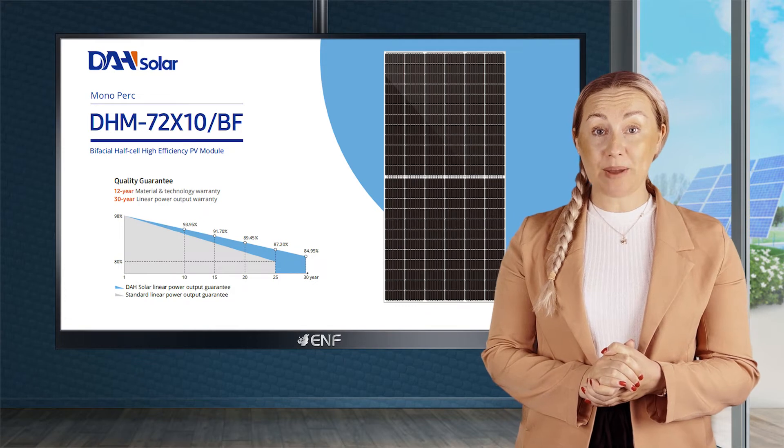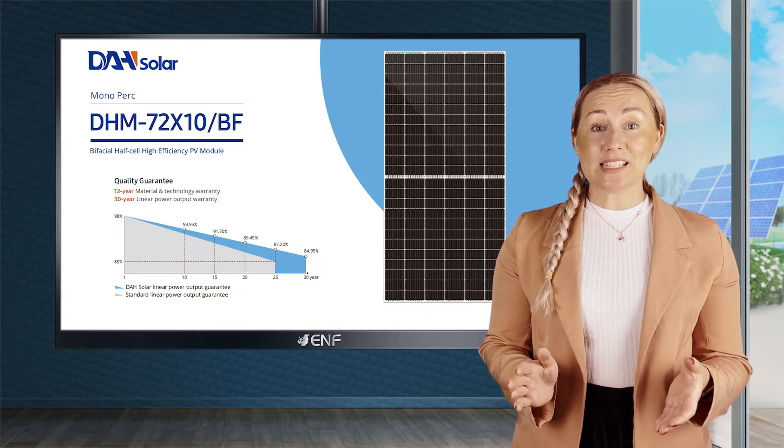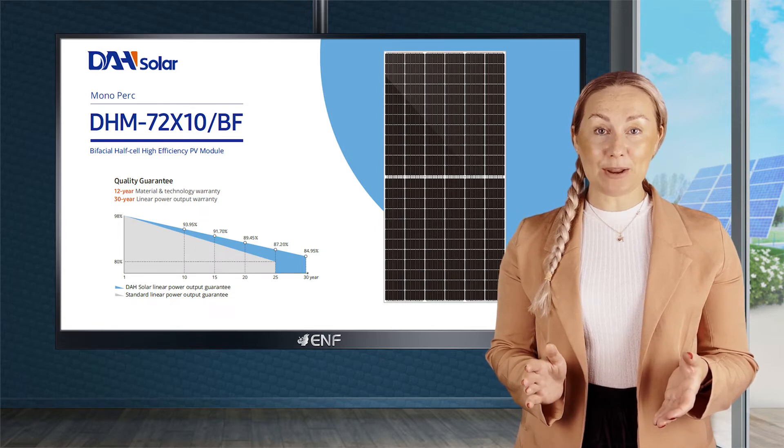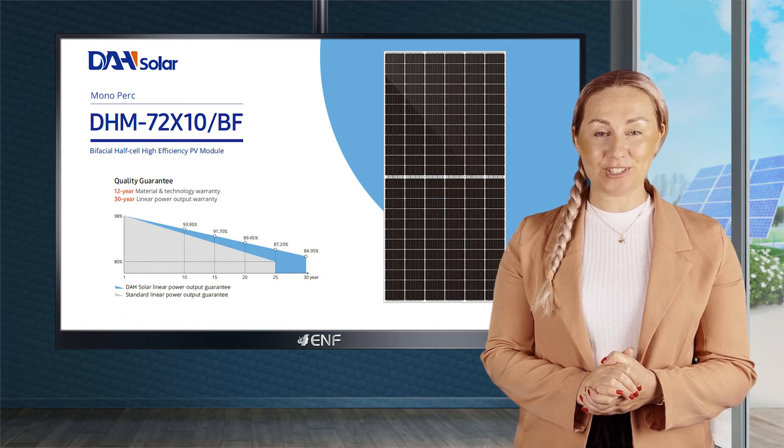Additionally, a five gigawatt TOPCon battery and module project is under construction. In order to better assist our customers and deliver solar panels on time, DAH Solar has also established a warehouse in the port of Rotterdam.